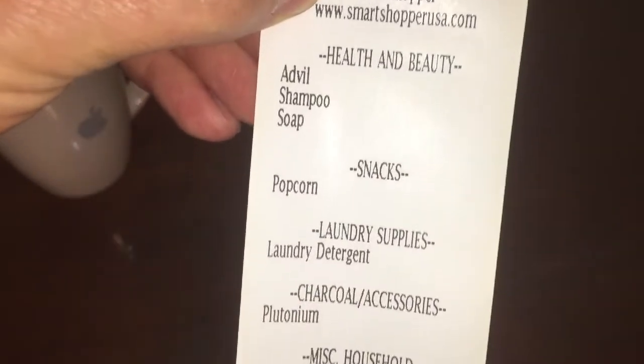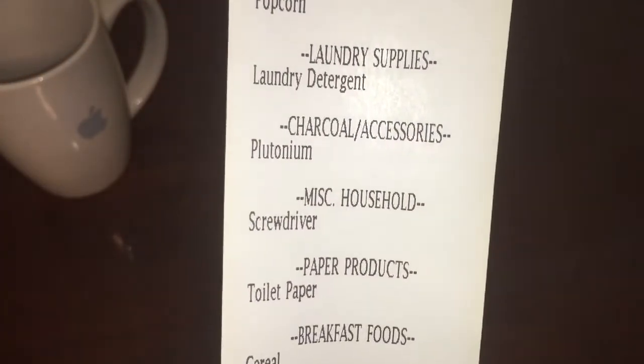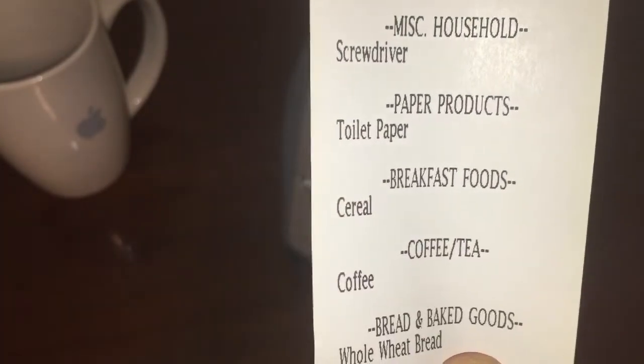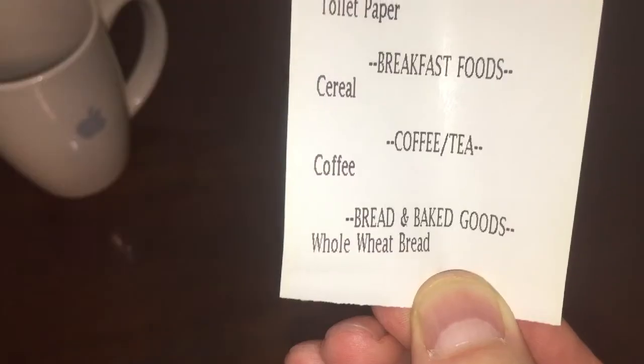And we have our health and beauty items, our snacks, laundry supplies, charcoal and accessories — that's our plutonium for the car — miscellaneous household, paper products, breakfast foods, coffee and tea, and bread and baked goods.